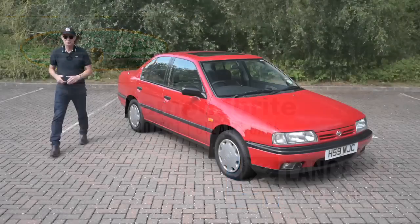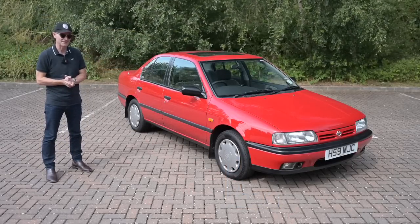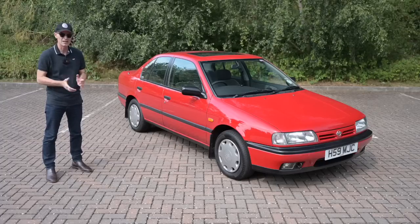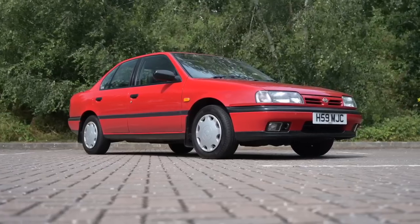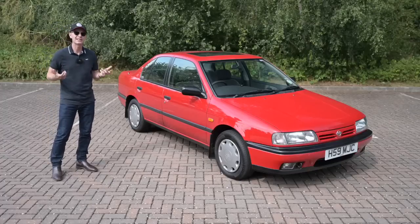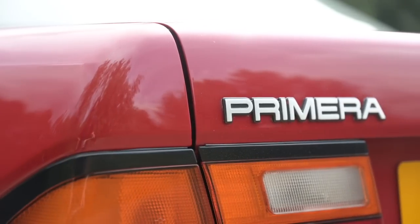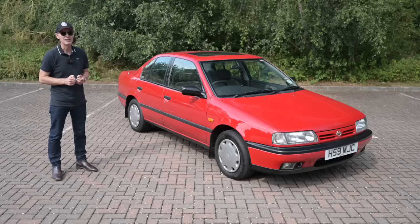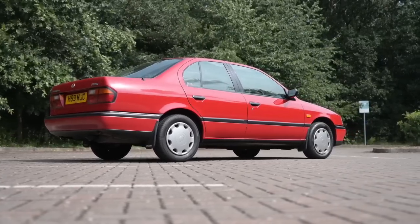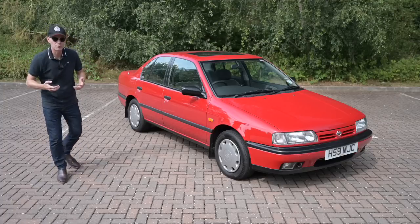This is a 1990 P10 Nissan Primera two-litre GS — the second big family car built here in the UK by Nissan at their Washington, Tyne and Weir factory, where they were churning out some of the best-built product in Europe in the 1990s. The Bluebird had appeared in 1986 as the first car built by Nissan in Britain, but four years later it was definitely time for change. The Bluebird was a great car, built impeccably, however it was JDM through and through — the knobbly lights, the big angles — it was pure Japanese design.